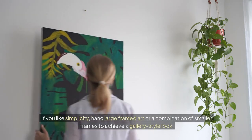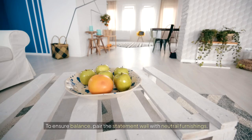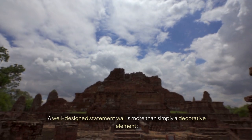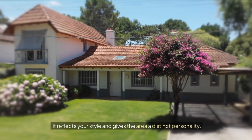If you like simplicity, hang large framed art or a combination of smaller frames to achieve a gallery style look. To ensure balance, pair the statement wall with neutral furnishings. A well-designed statement wall is more than simply a decorative element — it reflects your style and gives the area a distinct personality.